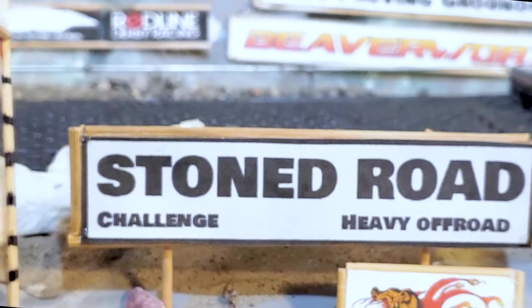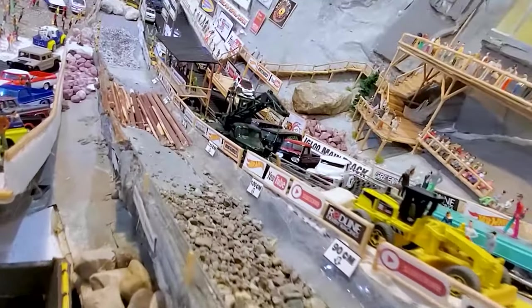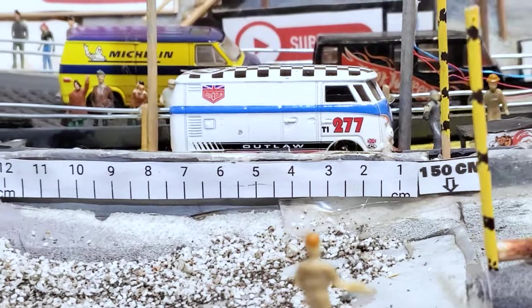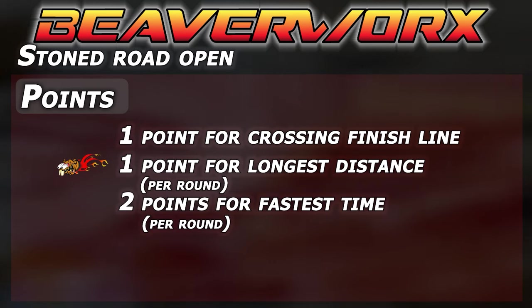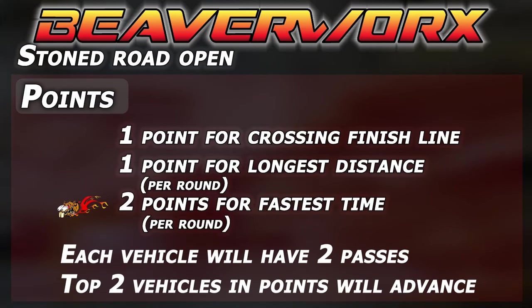The Stone Road Challenge is the heavy off-road course here at the Igloo Proving Grounds. It is 150 centimeters of loose aggregate rocks, logs, and curves, and then we have the bonus distance out the bottom side — kind of like a long jump pit. Points: one point for crossing the finish line, one point for the longest distance per round, two points for the fastest time per round. Each vehicle will have two passes, and the top two vehicles' points will advance.